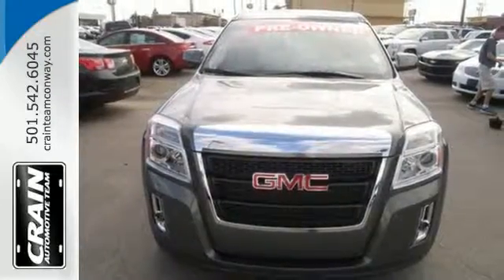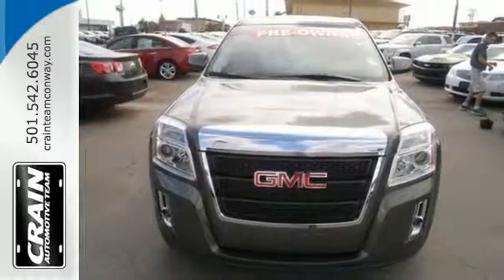Experience it for yourself today. Visit us anytime at craneteam.com.